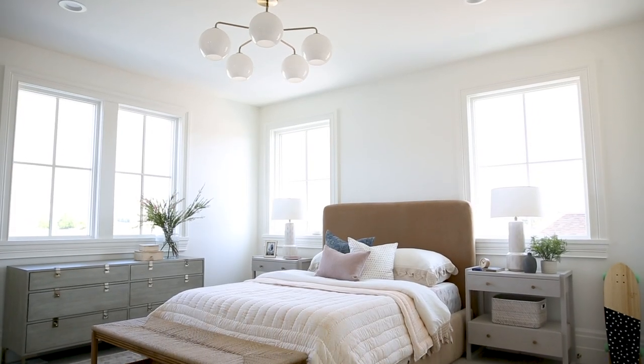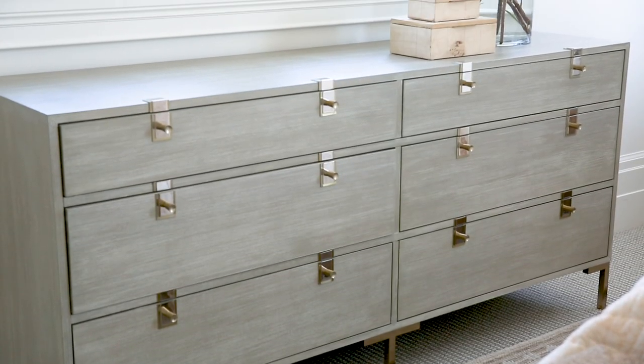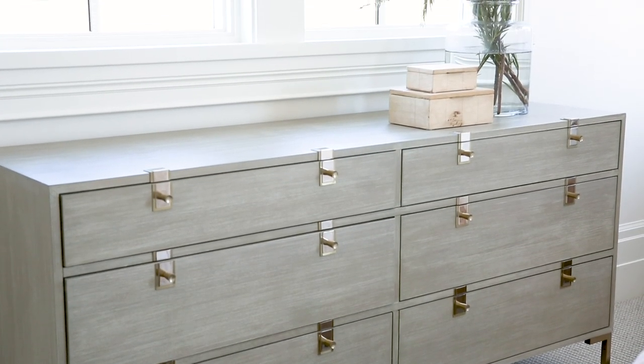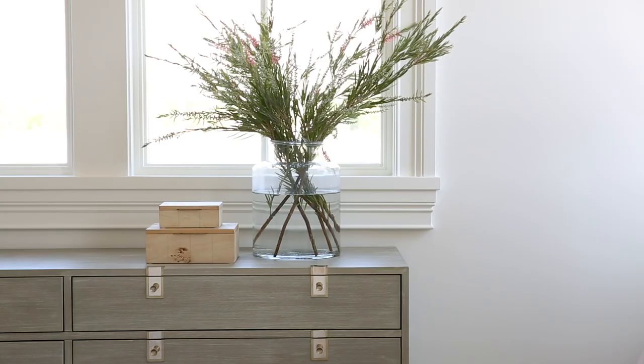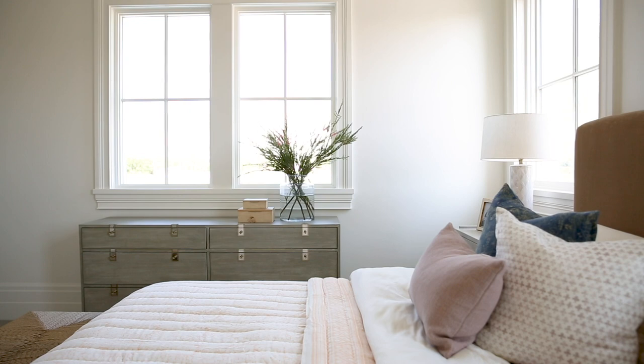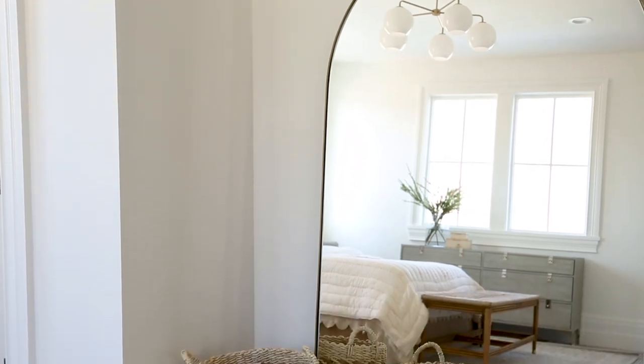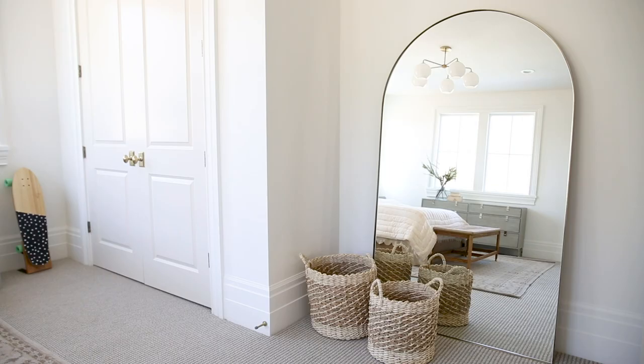In this space the dresser ended up below a window — just don't be afraid if the layout of your room doesn't allow for a mirror above a dresser. Place it under a window, style above it, and use a mirror somewhere else in the room. I really love that this coordinates with the arches from the hallway and the main space downstairs.